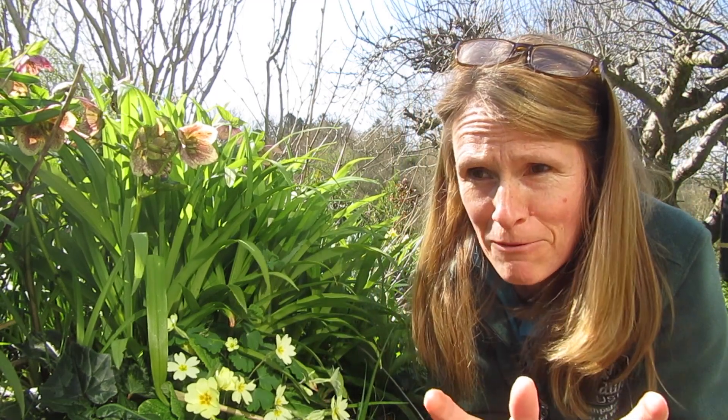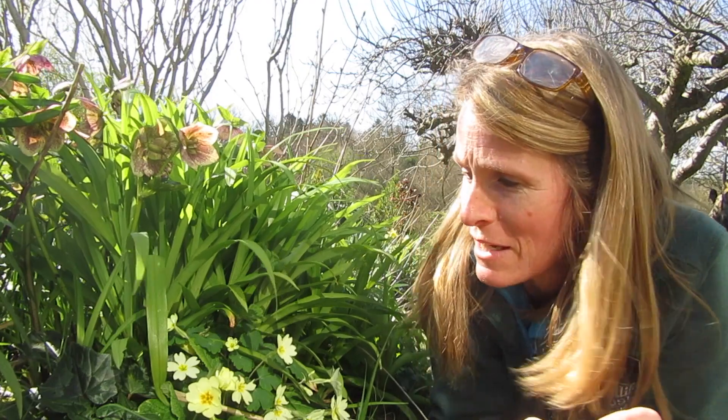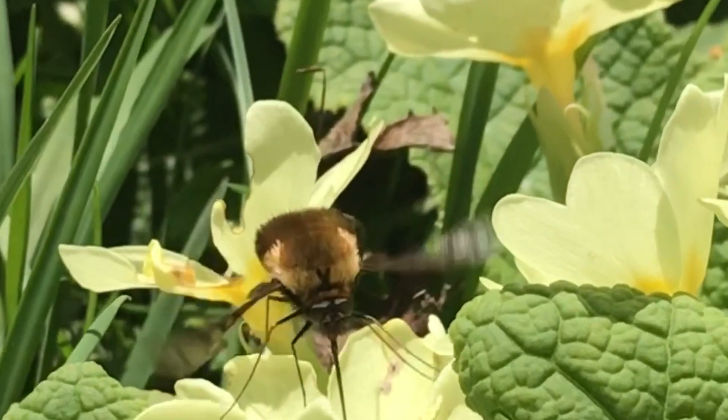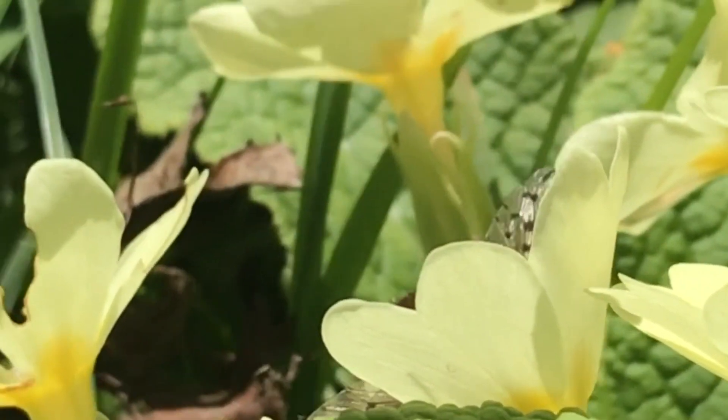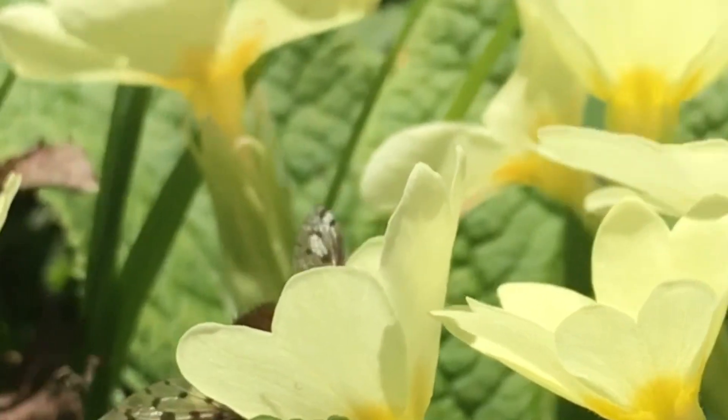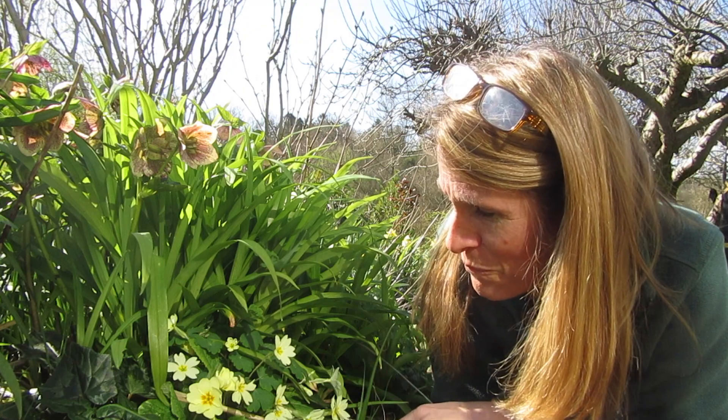I just want to tell you about these amazing bee flies that I've noticed flying around the garden at the moment. We've got these beautiful dotted bee flies and they love the primroses. They've got this lovely long proboscis so they're able to reach the nectar at the bottom of the flowers.